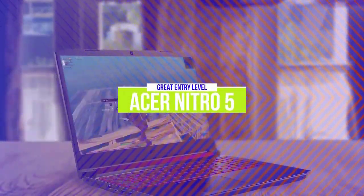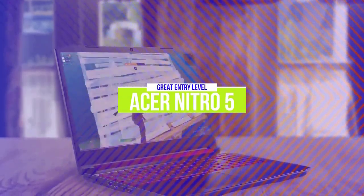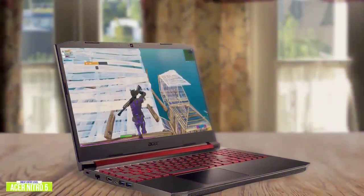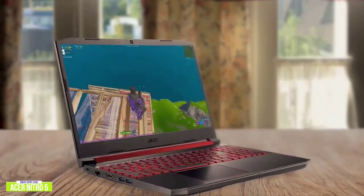The 5th product on our list is the Acer Nitro 5. This is a great entry-level gaming laptop. If you game on the go and you want an inexpensive laptop that not only performs great but also has above average battery performance, then the Acer Nitro 5 is one of your best options.